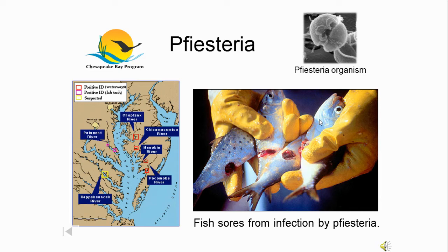Pfiesteria is similar to red tide — the dinoflagellates that, when their populations grew too much, turned the water a blood-red color. Again, almost always due to the wrong ratio of chemicals in the water.